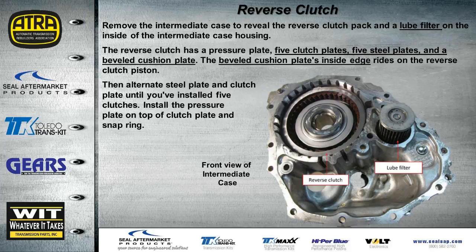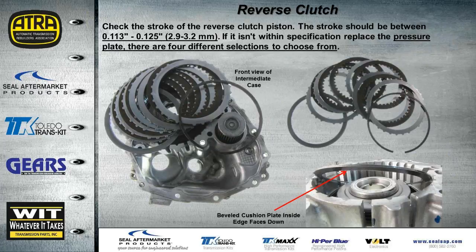With the intermediate case removed from the main case and turned around, we're looking into its front where the reverse clutch is located. There's also a lube filter in this case. The reverse clutch stack has five clutches, five steels, and a beveled cushion plate — whose inside edge rides on the reverse clutch piston. The clearance for this clutch should be 113 to 125 thousandths of an inch. The pressure plate comes in four different selections to get the clearance correct.